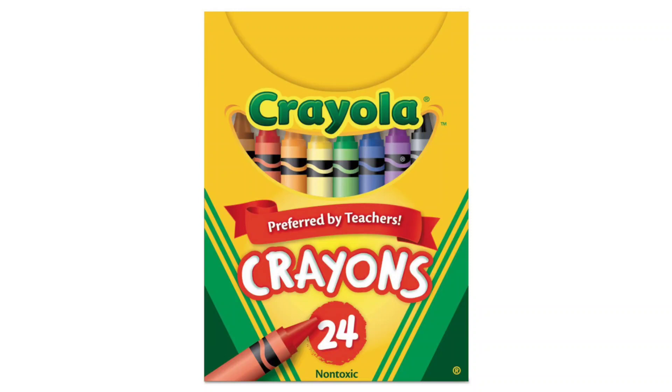Crayola Crayons Bright Strong Colors Multi 24 Count. As an essential tool in any artist's arsenal, Crayola Crayons have long been synonymous with creativity and childhood memories.